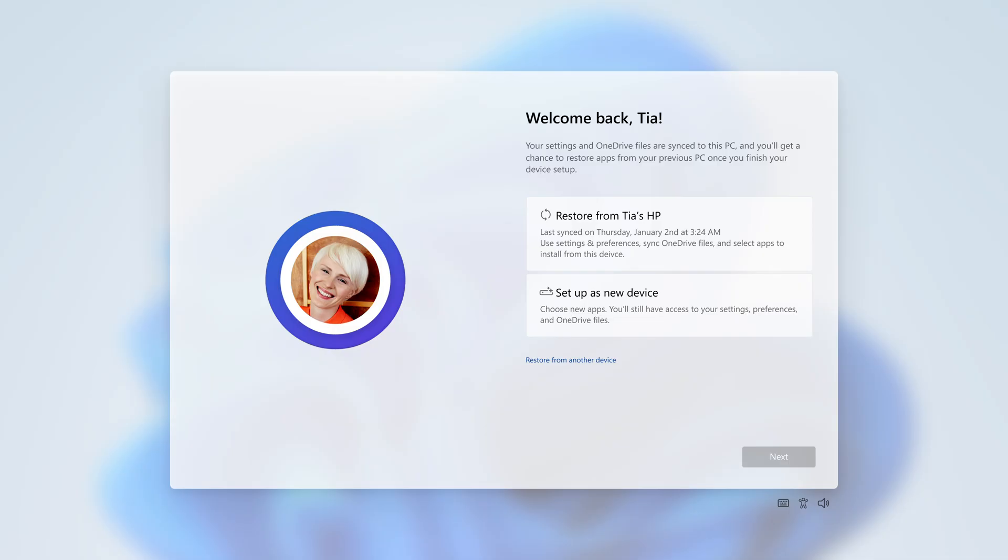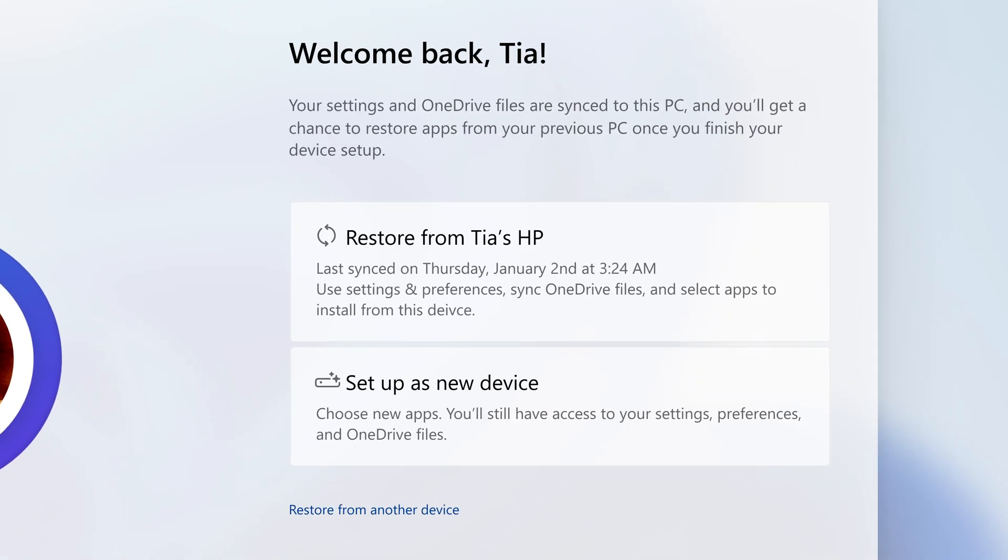So much about using a computer is the things that you have on it and the way that you have made it yours. And so when you transition to a new computer, we wanted to make that as easy as possible. Welcome Back is a collection of features to help people get the things they care about from their old computers onto their new Windows 11 machine — three categories: files, settings, and applications. We want that transition from 10 to 11 to be seamless.